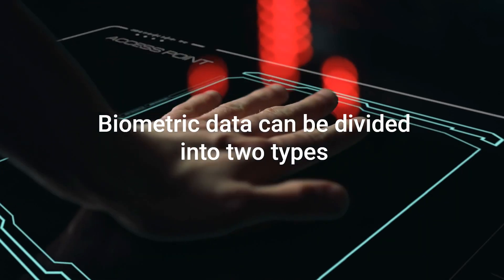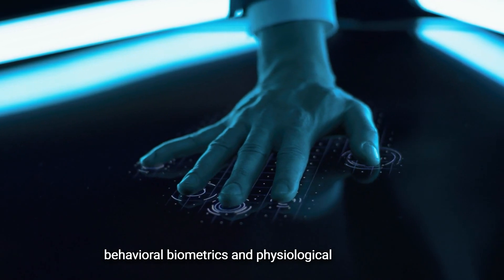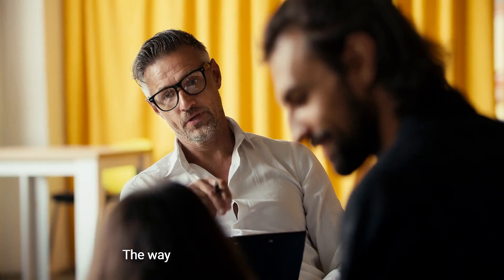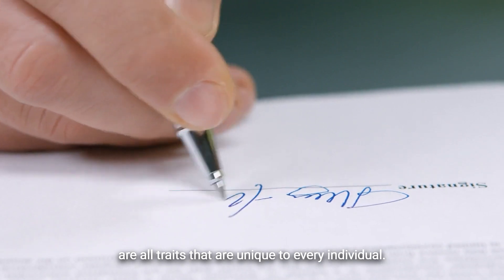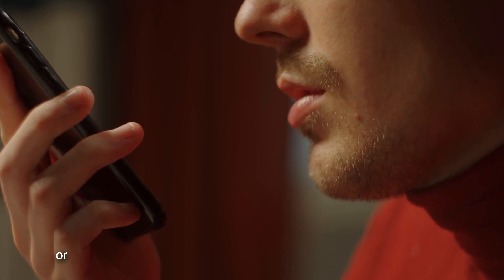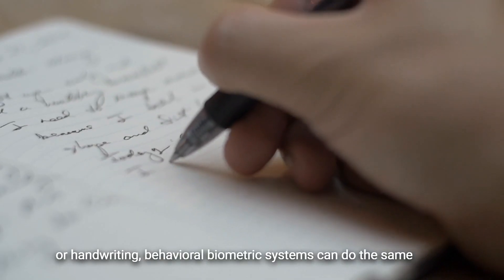Biometric data can be divided into two types: behavioral biometrics and physiological biometrics. Behavioral biometrics — the way we speak, type, and sign documents — are all traits that are unique to every individual. Just as we are capable of recognizing a person based on their voice or handwriting, behavioral biometric systems can do the same thing.